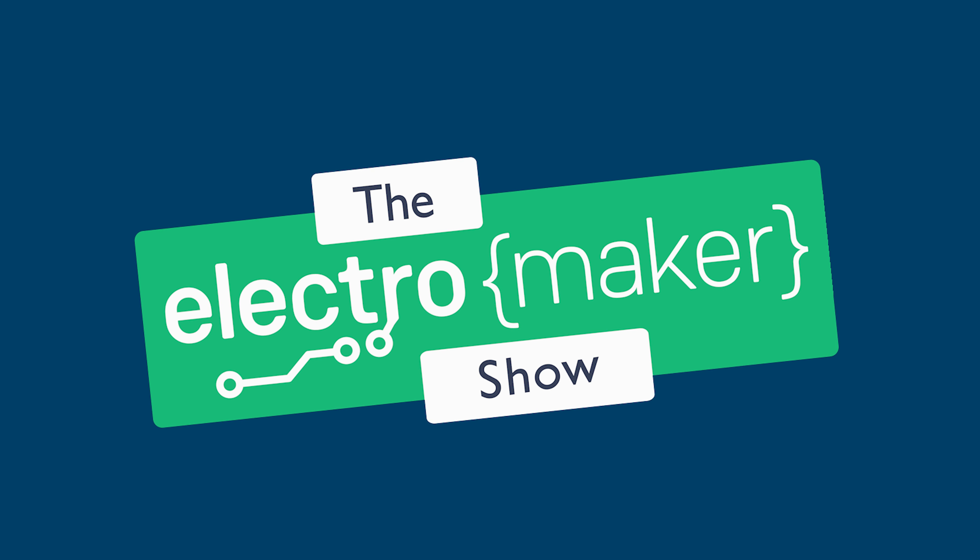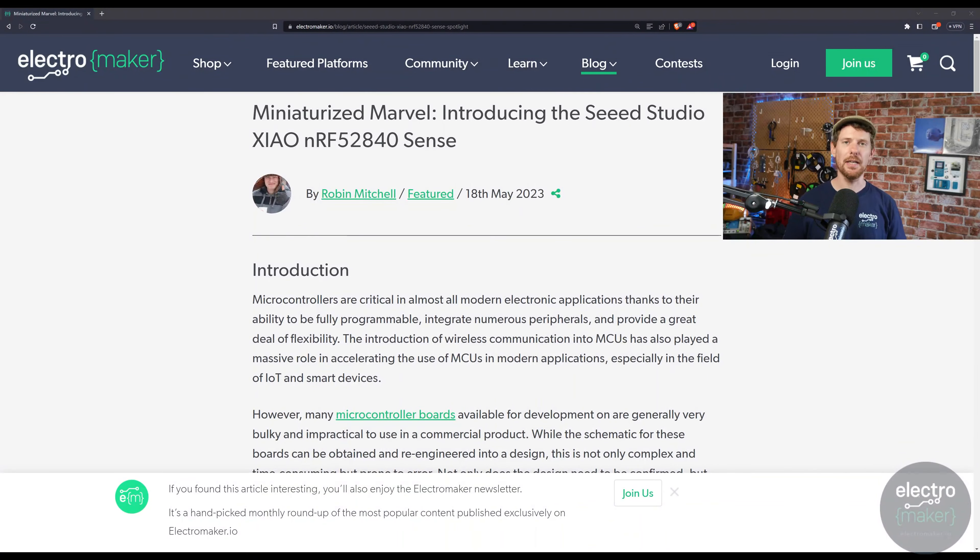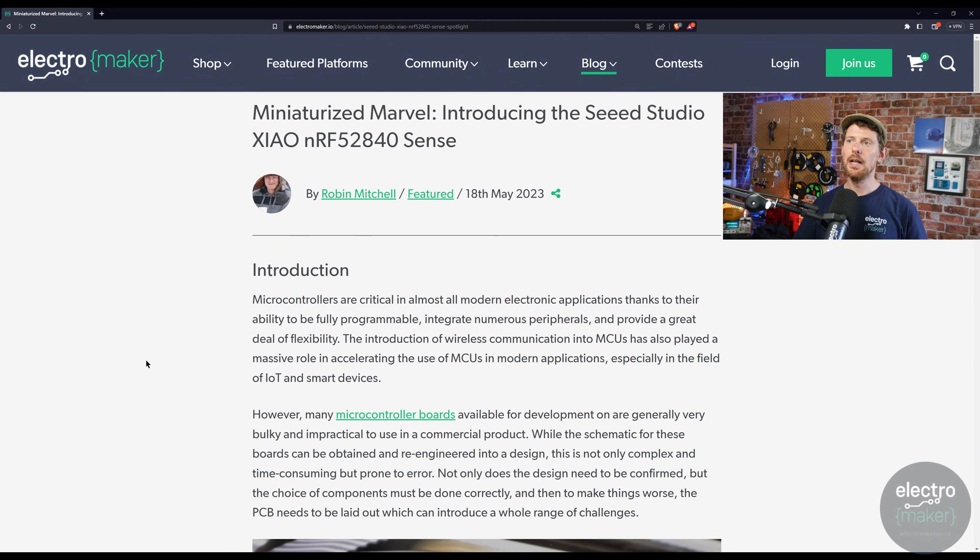Up next we have another Nordic semiconductor product — though this time it's a Seeed Studio XIAO board featuring the NRF52840 Bluetooth Low Energy system-on-chip, specifically the Sense edition. Robin has written a maker board spotlight on it, an occasional Electromaker feature covering different maker boards. As a bit of personal context, I've also been independently fiddling with this exact board for a while. I've had an idea for a macro pad that could also be used as a MIDI controller, and I've been trying to decide what microcontroller to put in it — and I've pretty much decided on this board.